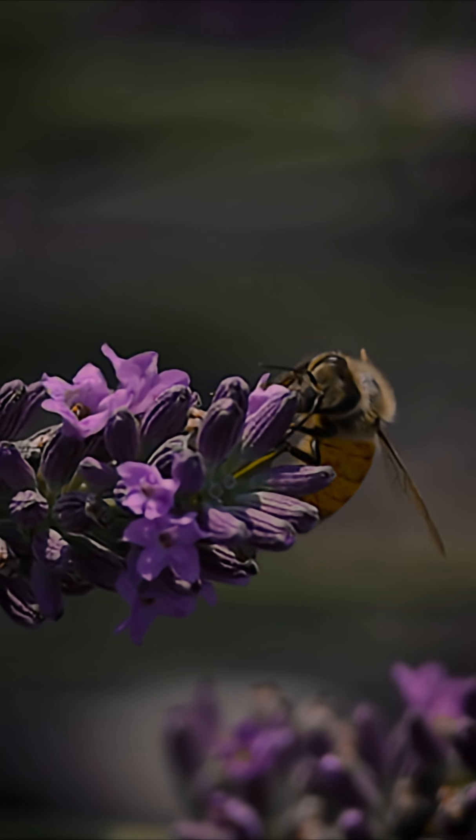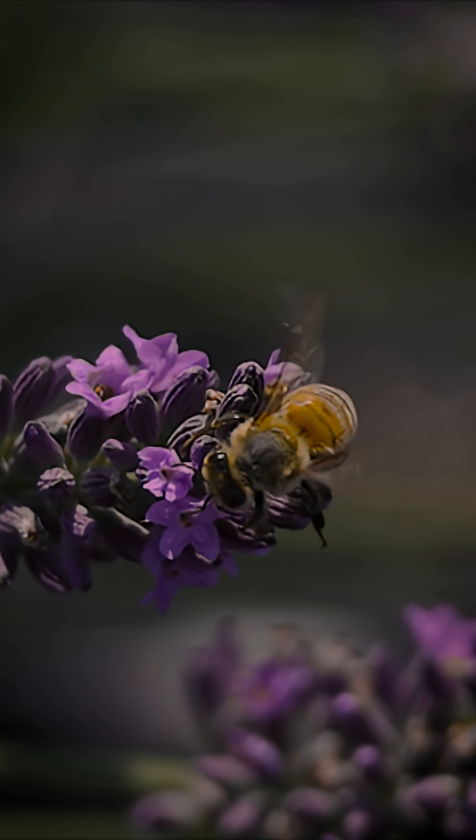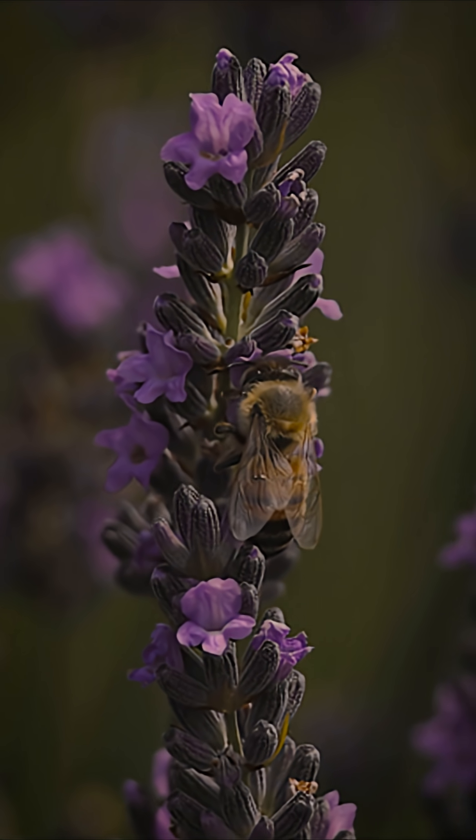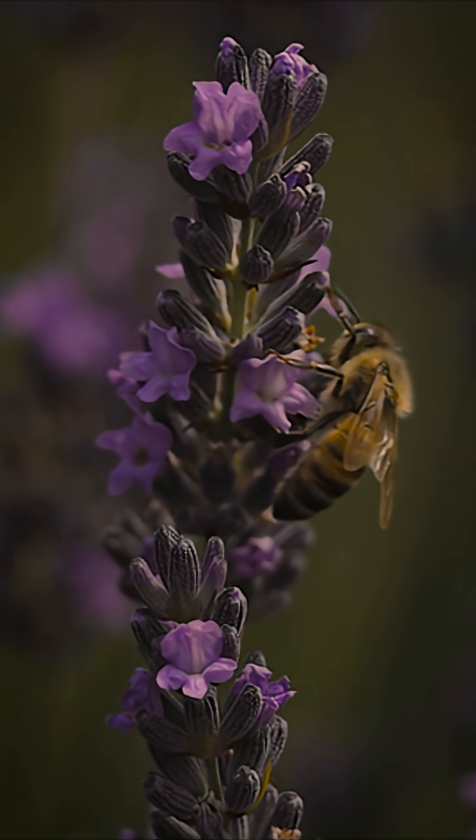Lavender is a type of herb, and most herbs honeybees particularly enjoy. They're very fruitful. We use them in cooking, in oils,